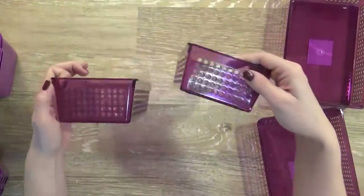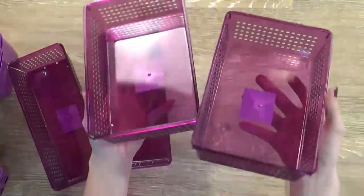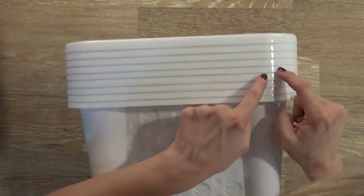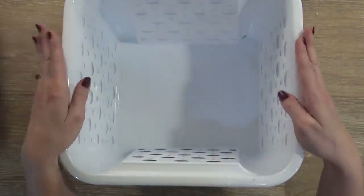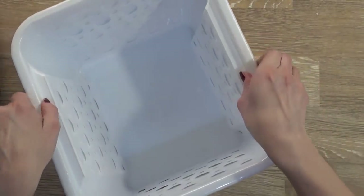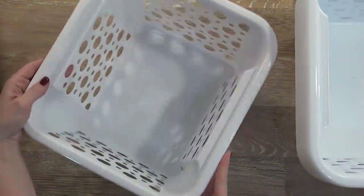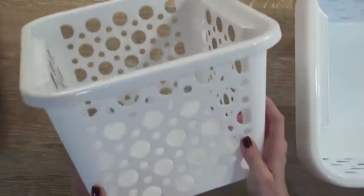I also picked up two of the sort of long rectangular ones and two of the larger sized. And then these white square baskets — I picked up nine of them. These are the larger sized baskets, and I think this may be my favorite organizing bin from the Dollar Tree. They're really large, pretty cute, very sturdy, and they fit perfectly in the laundry room, under the sink, and in so many places. The store had nine and I bought all nine.